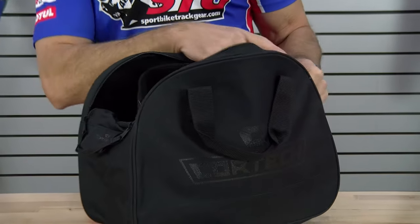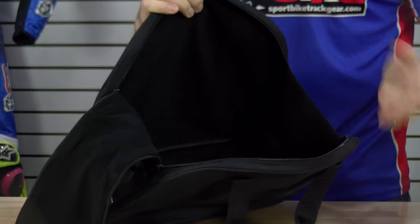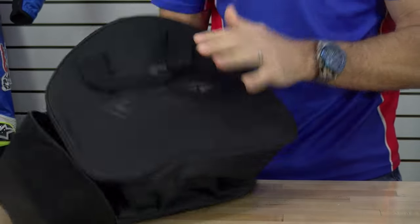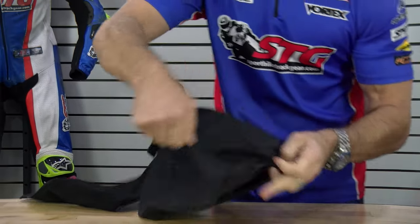So here we have the Tracker Helmet Bag. It's got a 600 denier outer shell polyester, I believe. There's a Shoei X14 — fits in there no problem. The entire inside portion of the bag is fleece lined, it's a nice soft fabric, not going to scratch your helmet. There's a little bit of padding on all of the sides to help protect the helmet from impact. They've also added a couple of additional pockets.